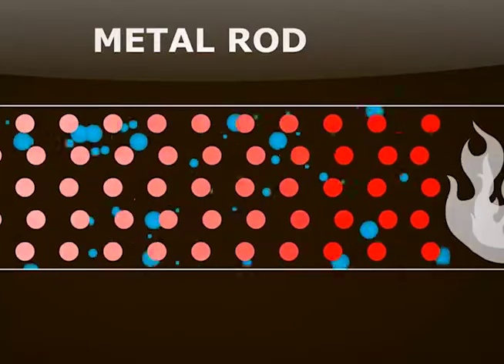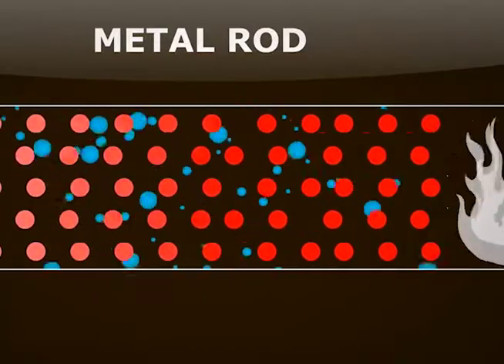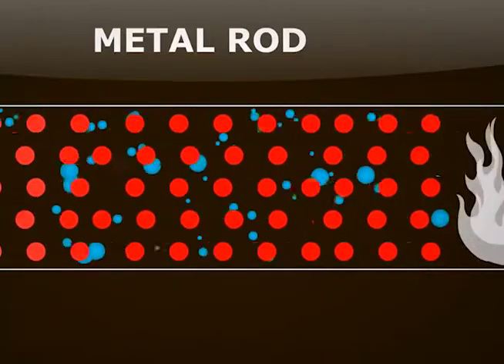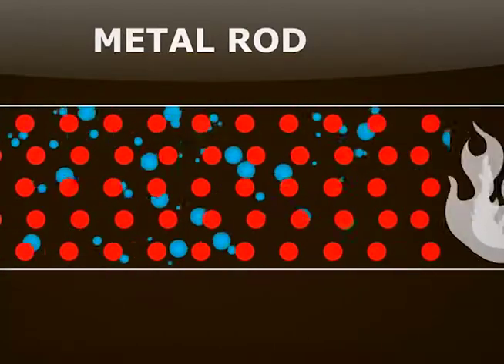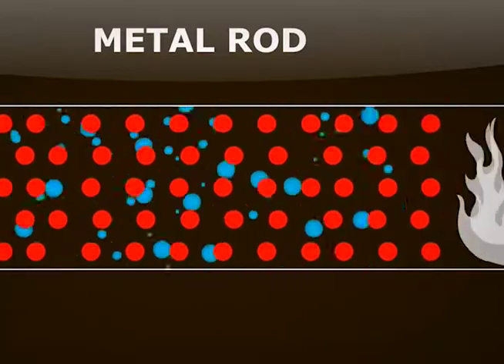In the experiment, the metal spoon had more melted butter on it compared to the other two. This is because of the metallic bonds that are made from a lattice of ions in a cloud of free electrons. These free electrons are responsible for the ability of metals to conduct especially well.